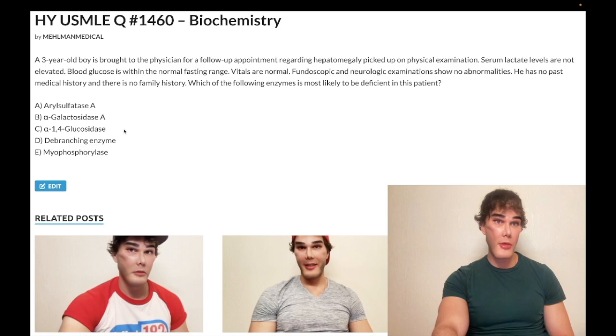Choice C: alpha-1,4 glucosidase deficiency, which refers to glycogen storage disease type 2, Pompe syndrome — wrong answer. This presents as a sick kid with hepatomegaly and cardiomyopathy. Pompe is the answer for a glycogen storage disease where they have cardiomyopathy. Also note: glycogen storage enzymes are normally located within the cytosol, however in Pompe it's located within the lysosome. Alpha-1,4 glucosidase is also known as lysosomal acid maltase.